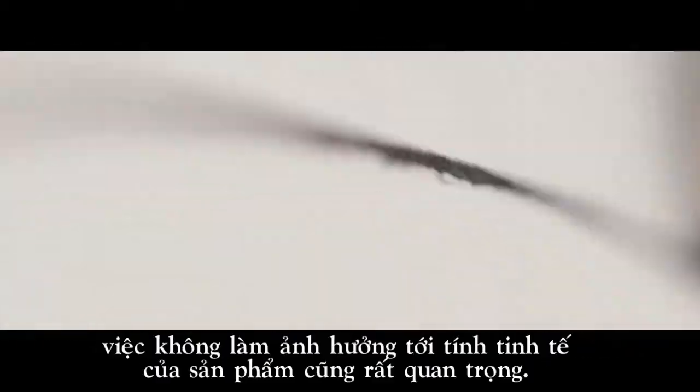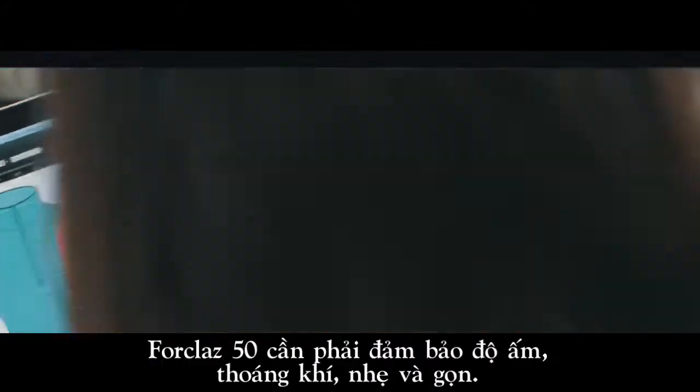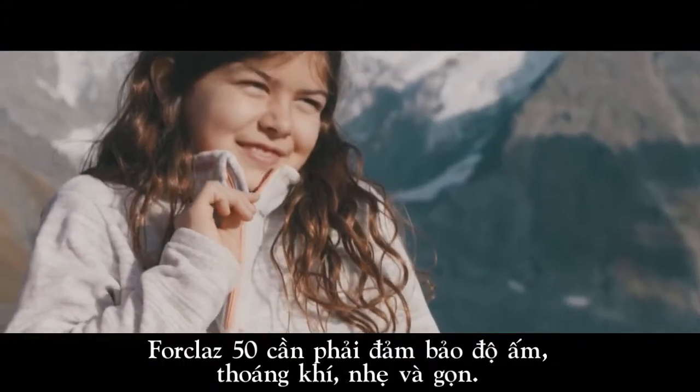At the same time, it was also crucial not to affect the product's sophistication. The Four Claw 50 Fleece had to be warm, breathable, lightweight and compact.